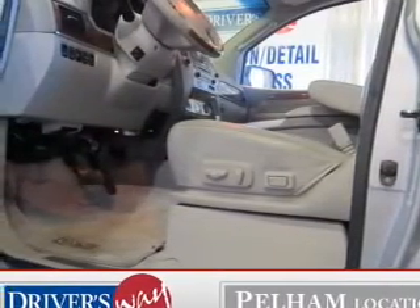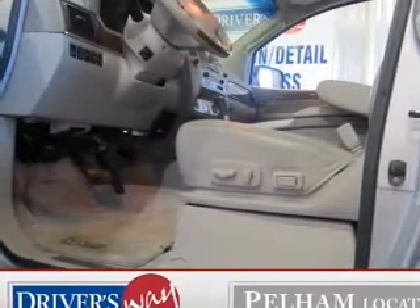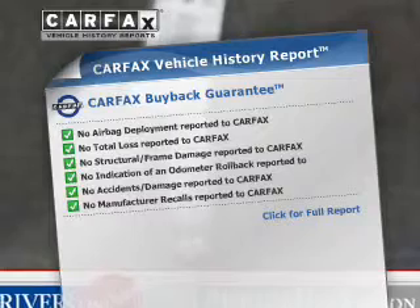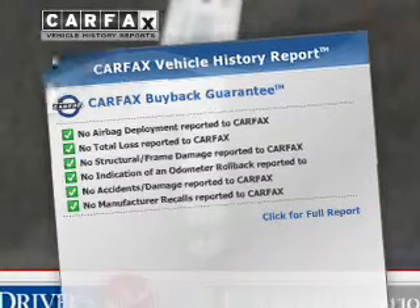Power and reliability are a great combination — this vehicle has both. An included Carfax Vehicle History Report allows you to purchase with confidence and the knowledge that your buy was a smart choice.